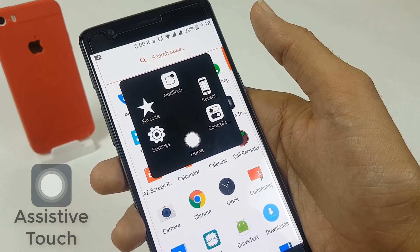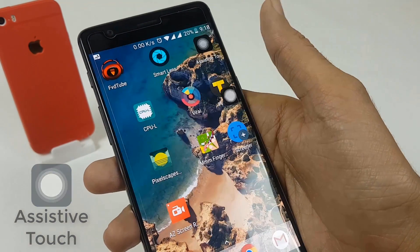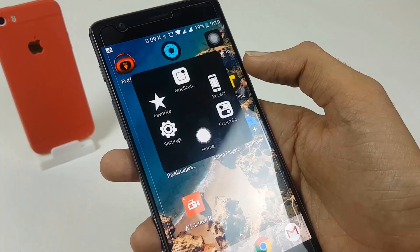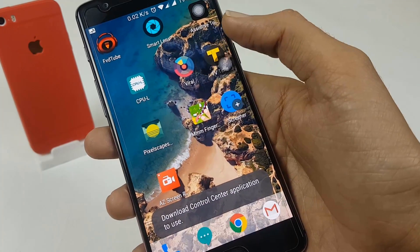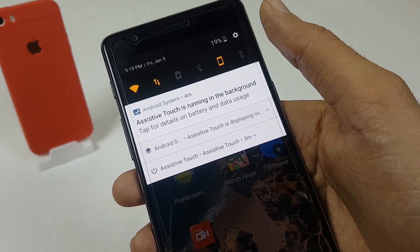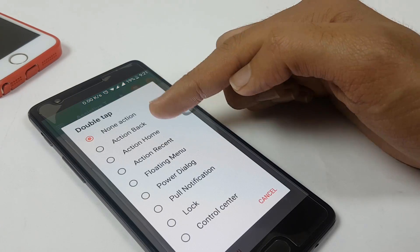The very first app on our list is AssistiveTouch. This is a great app — the same AssistiveTouch which is on iOS. You can go back to your home screen without pressing the home button, open up your recents panel, or go to the notification panel with a single tap. It is a floating icon you can place anywhere on the screen. You can add single tap, double tap, or long press functionalities to it.